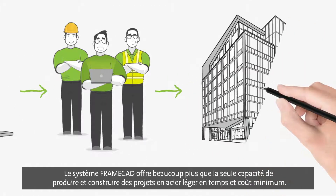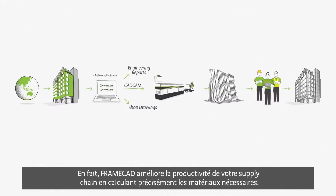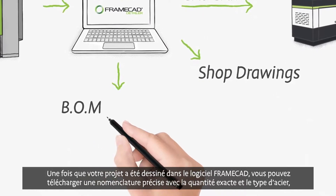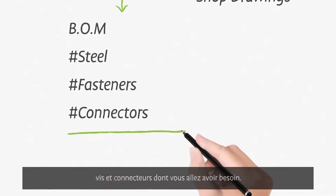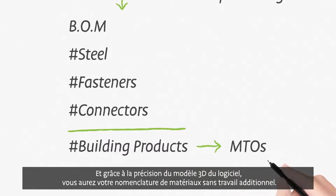The FrameCAD system delivers far more than just the ability to manufacture and build cold-formed steel projects quickly and cost-effectively. In fact, the FrameCAD system can add increased efficiency to your supply chain by accurately calculating your materials requirements. Once your project has been detailed in the FrameCAD software, you can download an accurate bill of materials with the exact quantity and type of steel, fasteners, and connectors that you'll need for building. And because the software provides an accurately-dimensioned 3D model, you can produce precise material takeoffs with no additional work.